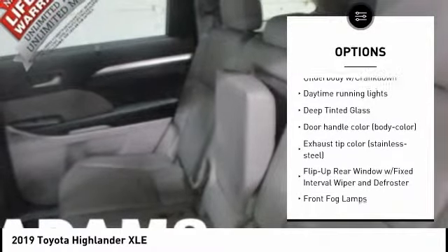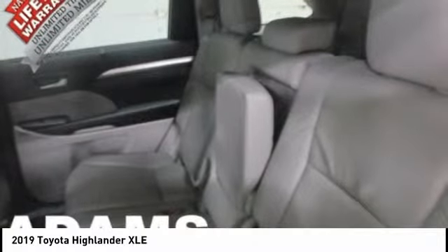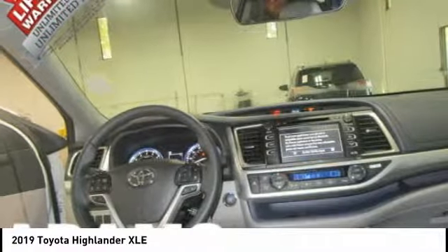Universal garage door opener, electronic stability control, fog lights, trip computer, power brakes.